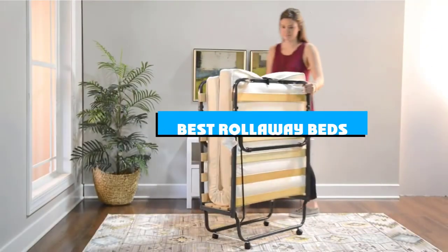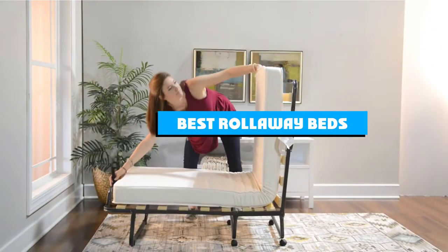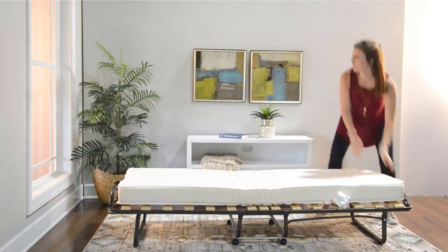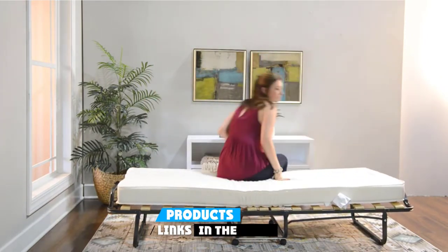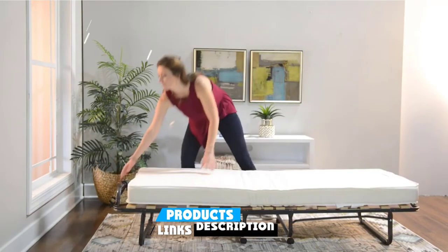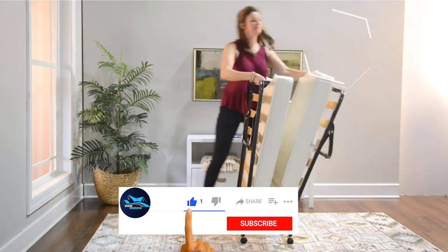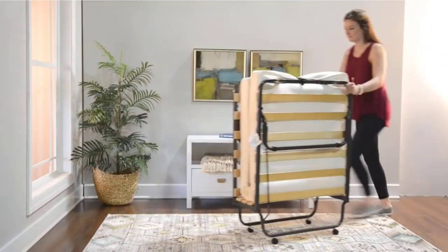If you're looking for the best roll-away beds, here's a list you must see. We made this list based on our personal preference and sorted it based on the features, prices, quality, durability, and reputation of the manufacturers and customer feedback. We've also included options for every type of customer. So let's get started.